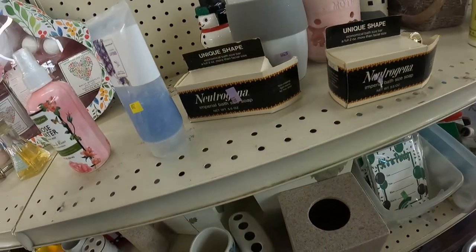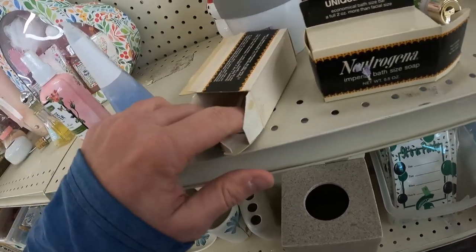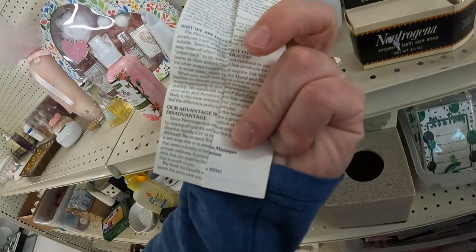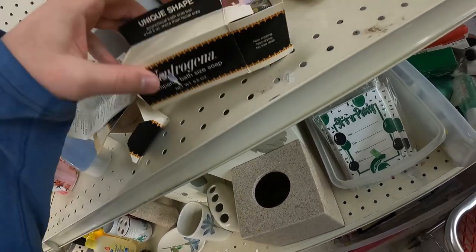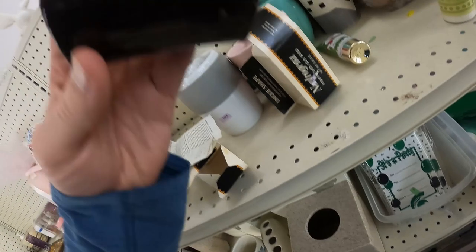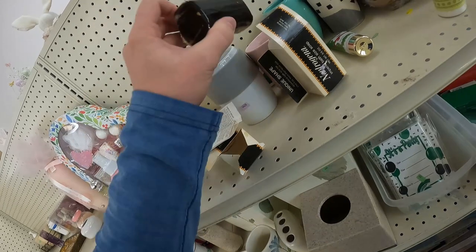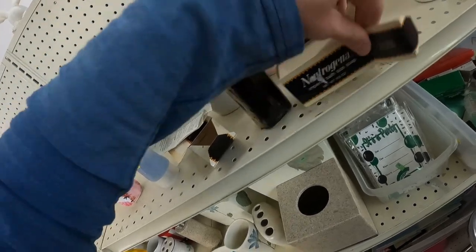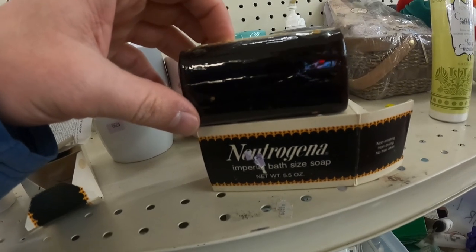Speaking of that, here's some soap I almost did buy — vintage late-70s Neutrogena Imperial Bath Soap. That one is empty, but the one next to it on the shelf below did have the bar of soap in it. When I examined them, it was kind of gross — there was what I thought might be a fungal bloom, though it's probably just a glycerin crystal. I couldn't find any comps; similar-era soaps go for about $15, mostly used for movie props. So while interesting, not worth the investment.